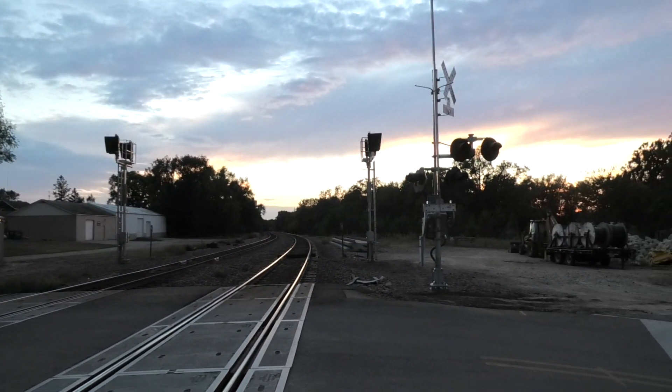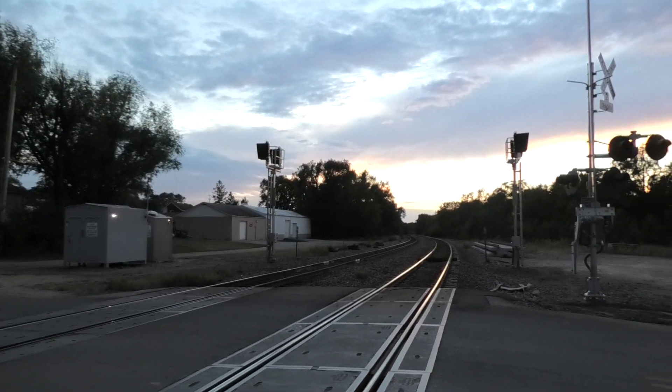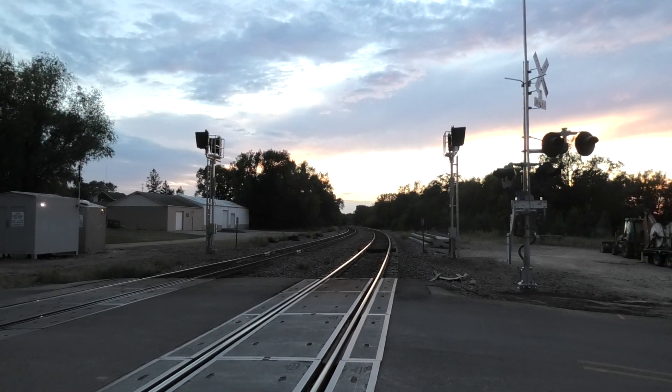Nechuza Avenue got its new signals now, so we'll see what else comes. This has been the new signals at Nechuza Avenue. Rest in peace, ASC Bill.